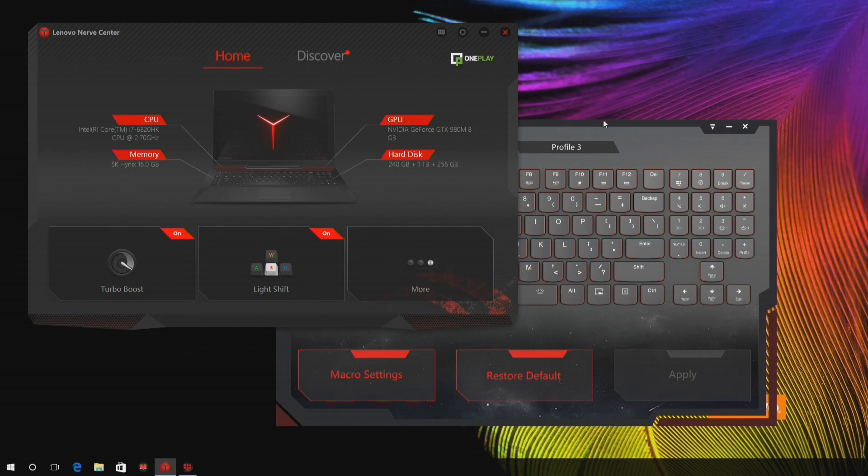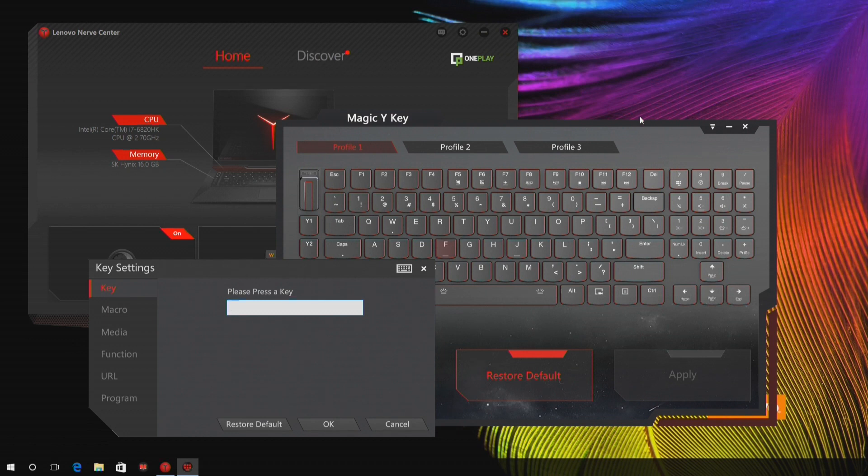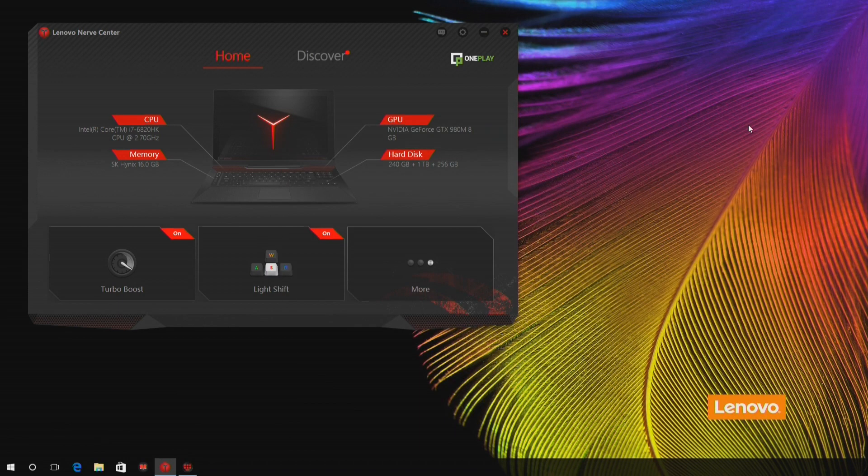There are two apps Lenovo installs for configuring the keyboard and other unique features. The first is the keyboard commander — they call it the Magic Y key — where you can configure what every key on the keyboard does, similar to what you'd see on other gaming keyboards. You can override keys, set up macros, have it do media functions, or even load up a URL. There are also four dedicated macro keys, a key for starting and stopping game streaming or recording, and three different profiles you can run the keyboard through, so you can configure it uniquely for different games.